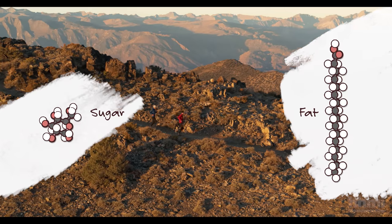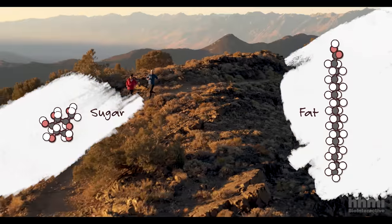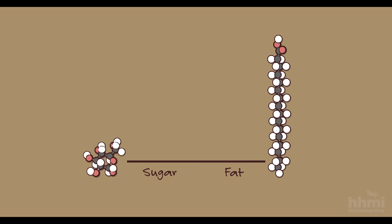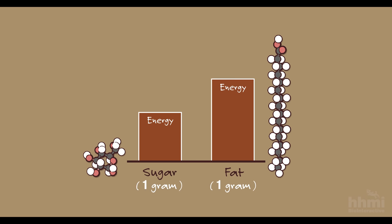The reason different fuels work best for different kinds of activities has to do with a trade-off between how quickly those fuels can be converted to usable energy versus how much energy they contain. We use sugars to power high intensity exercise because they can be converted to energy quickly. Fats take longer to convert, but each gram of fat contains more energy than each gram of sugar — that's why fats are better for powering endurance activities. These trade-offs hold across most mammal groups, at least at low elevation.